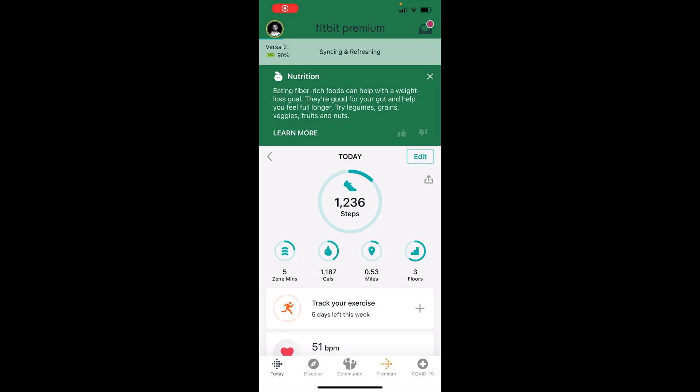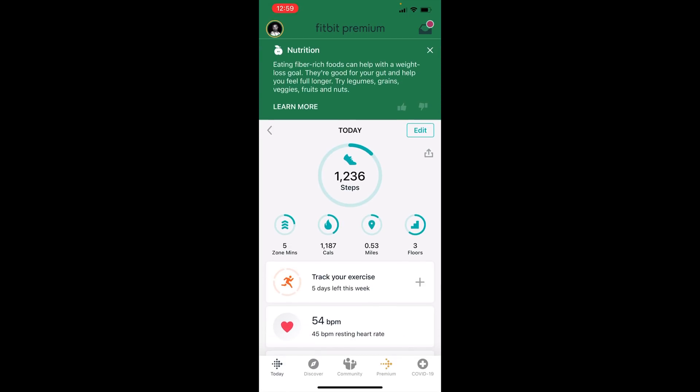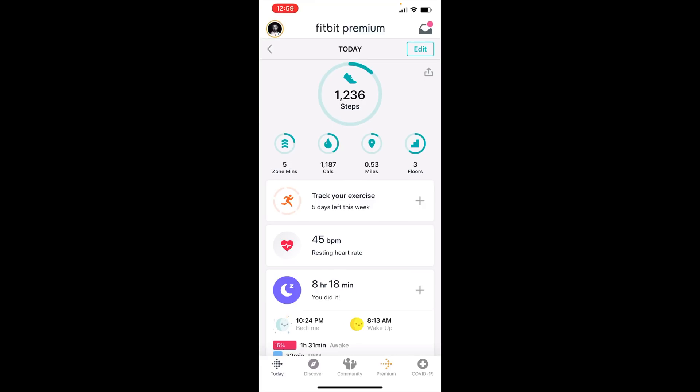Here is Fitbit's app. Obviously you have the stuff in the front — today, zone minutes, calories, miles, floors. You have to wait for the synchronization to complete for your data from your watch to sync to the app. You have stuff you can edit on here as well — you can change the placement of these. You have your tips and tricks at the top. Today's tip is a nutrition tip; you can thumbs down or thumbs up it, and if it was helpful you can click learn more.